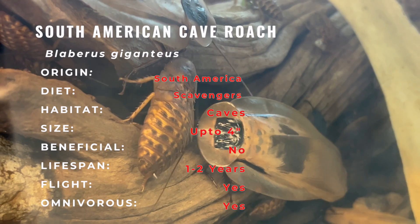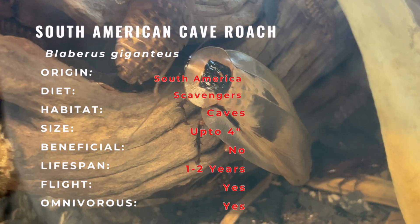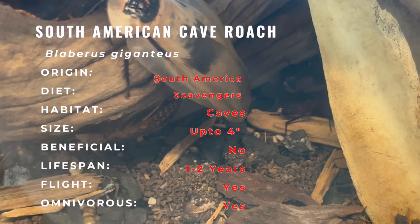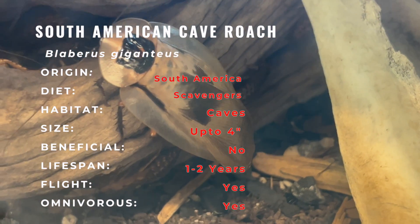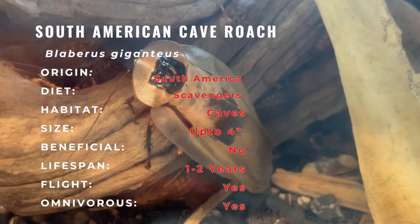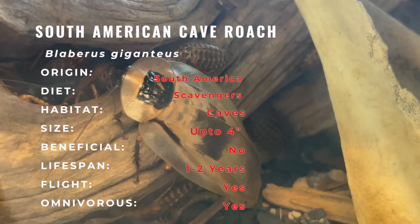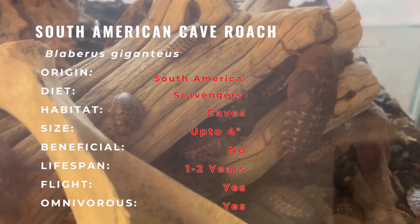To successfully care for these roaches, it's essential to provide the right environment. They thrive in a spacious enclosure with appropriate temperature and humidity levels. These roaches are primarily detritivores, meaning they feed on decaying plant matter and organic materials. Maintaining proper humidity and temperature levels, as well as offering hiding spots and suitable substrate, is crucial for their well-being.